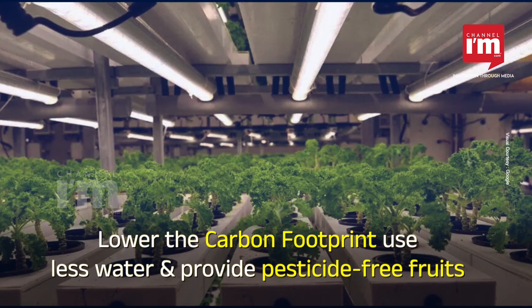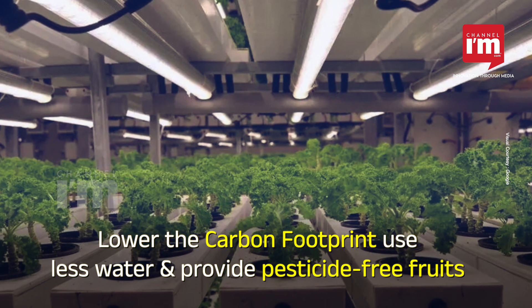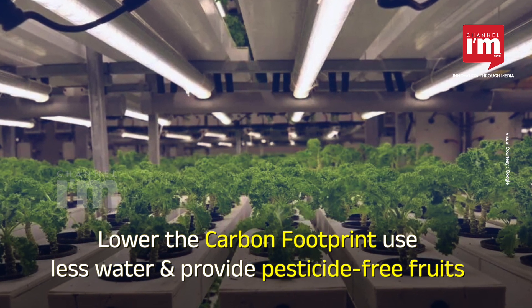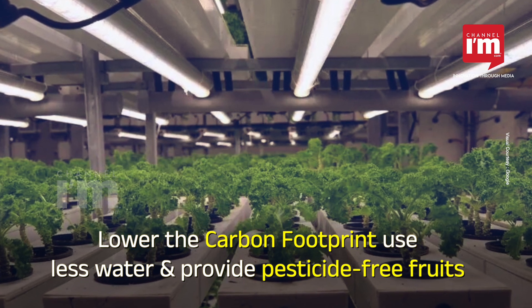These contemporary farms are situated in and around close metropolitan areas, which reduces the distance that food must travel to reach customers, hence lowering the carbon footprint, and also use less water and provide fruit that is free of pesticides.